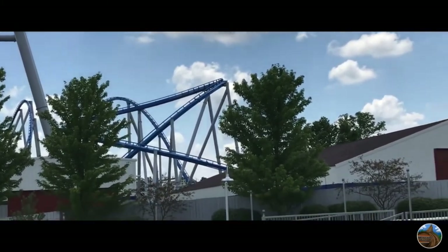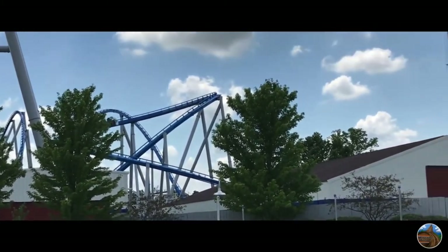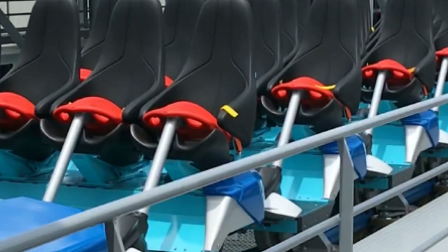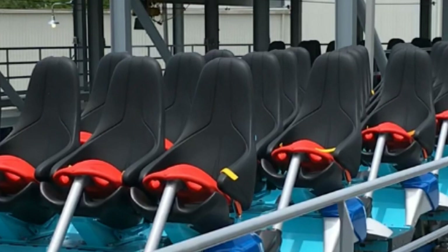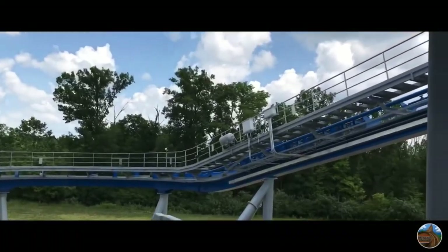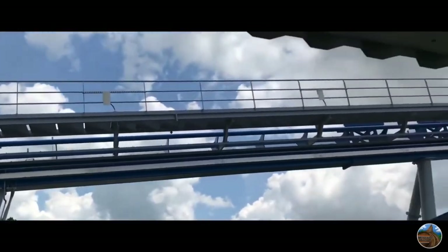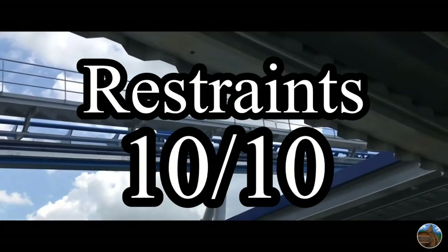Now let's talk about restraints. Orion has the comfortable, classic, and universally loved B&M clamshell restraints. It also has a seatbelt, but as said earlier, that does not detract from the ride experience. The seats themselves are also extremely comfortable — you will find no discomfort in these seats, restraints, or trains as a whole. I don't really have anything negative to say about these restraints, so of course I'm going to give Orion a 10 out of 10.